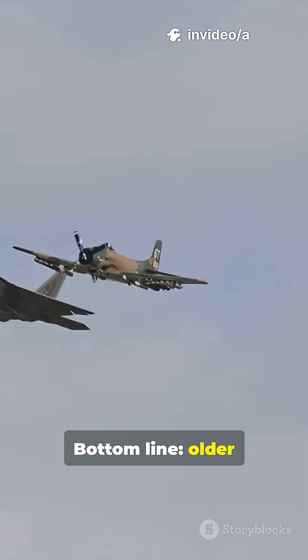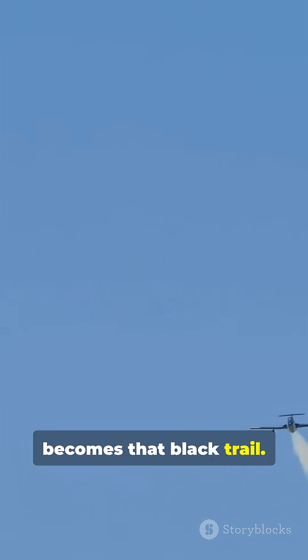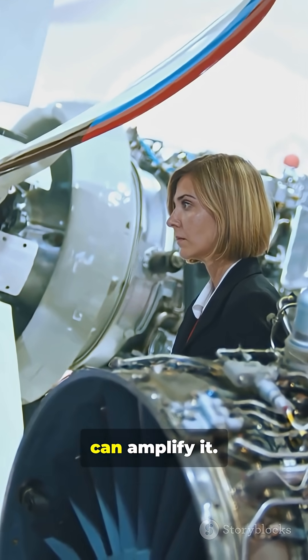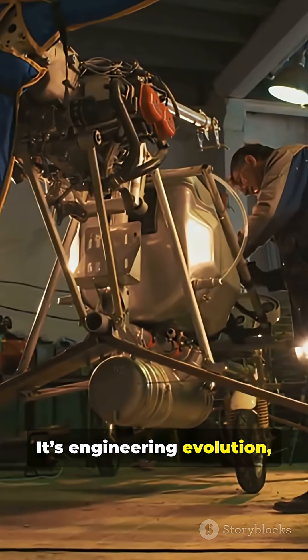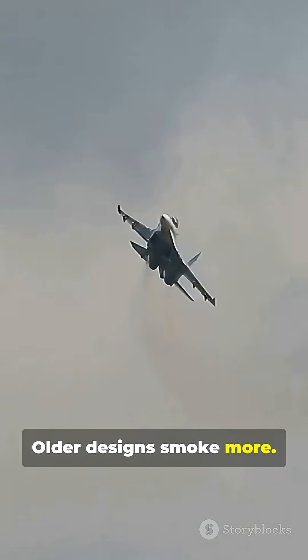Bottom line: older tech plus rich combustion means unburned carbon becomes that black trail. Lower grade or contaminated fuel can amplify it. It's engineering evolution, not mystery. See the soot? That's incomplete burn. Older designs smoke more.